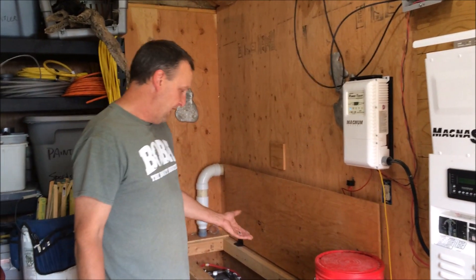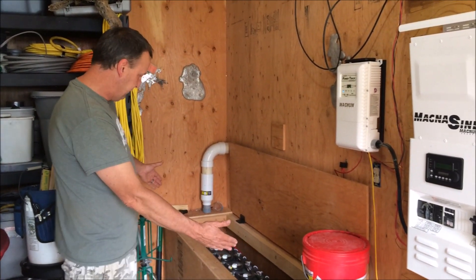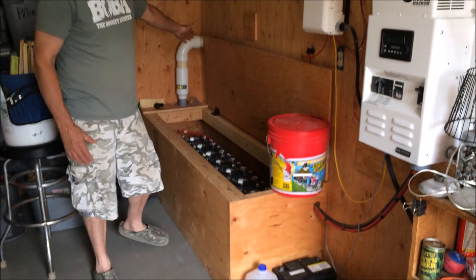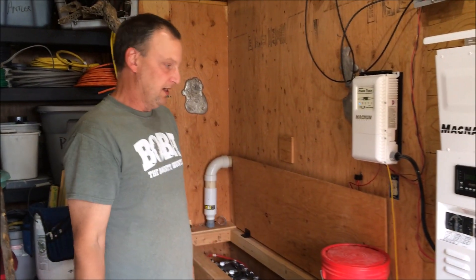Also, when you're charging your batteries they put off hydrogen gas, which is why these batteries are in a box so that when they're charging — lids closed — this vents those gases outside so you don't get dangerous levels in here where it could possibly explode.